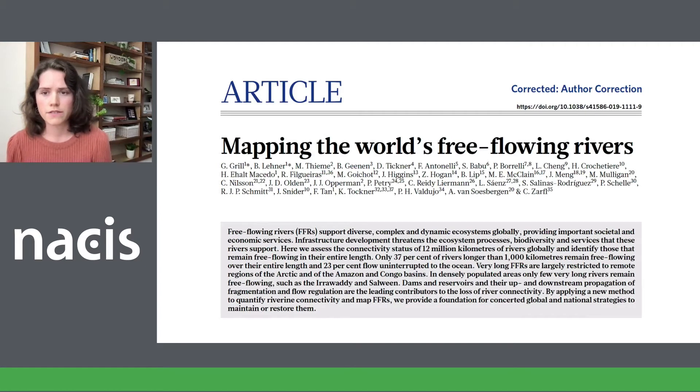Our original inspiration for this atlas came from a paper published in Nature in 2019. In their research, Grill and others assessed the connectivity status of rivers globally and found that only 37 percent of rivers longer than a thousand kilometers remain free-flowing over their entire length. Dams are a leading factor in hindering river flow and are the primary reason for connectivity loss. The paper comes with a very rich dataset and technical documentation about all the rivers they assessed and their attributes.